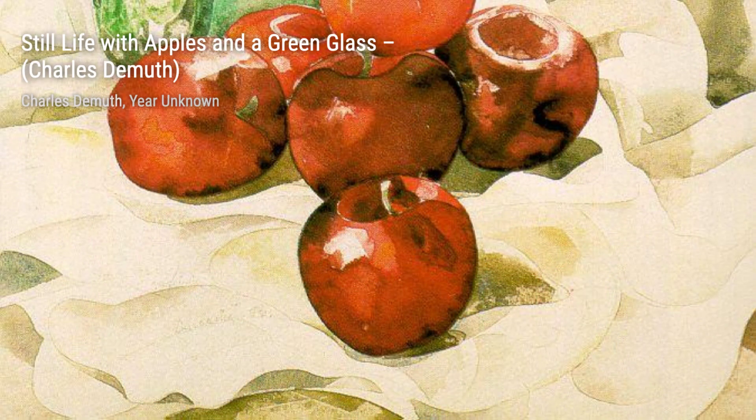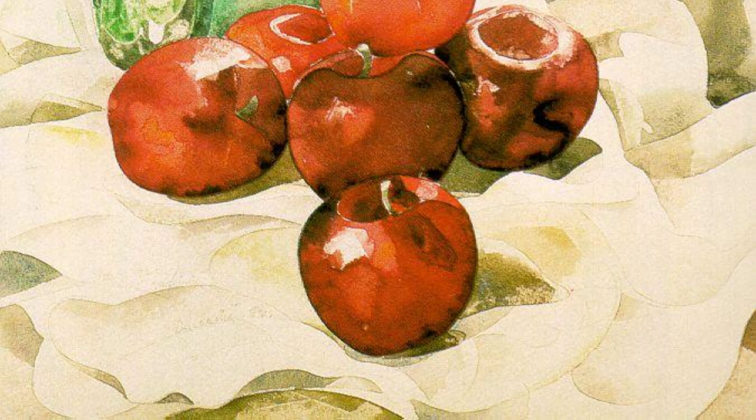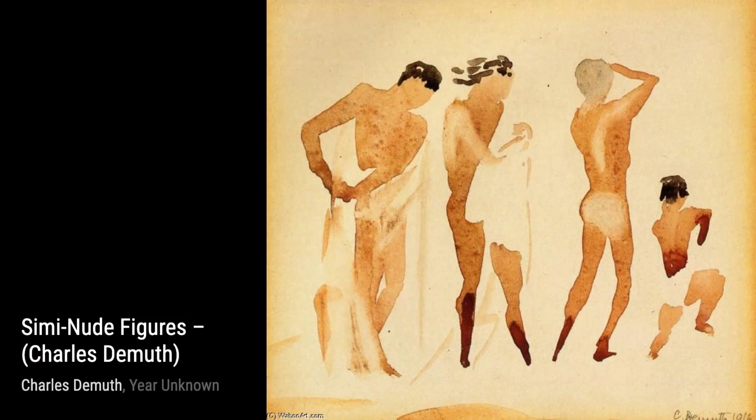Charles DeMuth was an American painter known for his unique style called Precisionism. He started with watercolors and later transitioned to oils, creating masterpieces that are truly breathtaking.